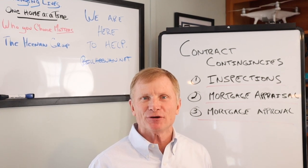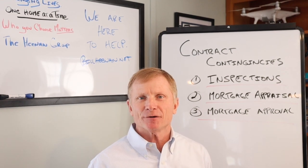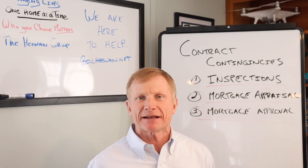Hey everybody, this is Bill Heenan from the Bill Heenan Real Estate Show, and if you're a buyer buying a house in our market right now, you're going to want to stick around for this episode.